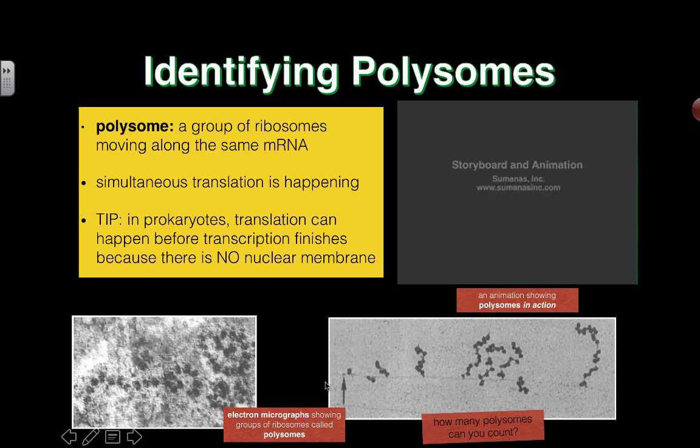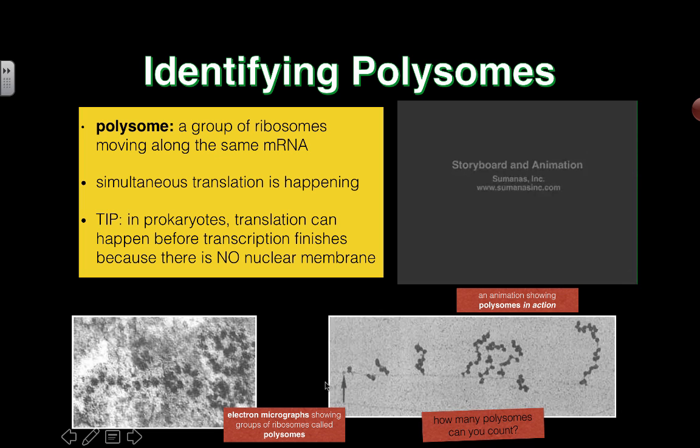If you look at images under electron microscopes — called electron micrographs — we can actually see evidence of this happening. You can see these growing polypeptide chains as a result of the translation going on simultaneously. So how many polysomes can you actually count in this particular diagram? Take a look at that.